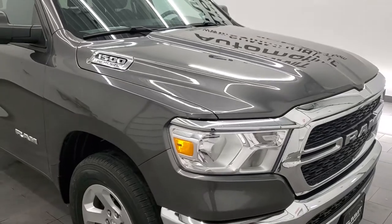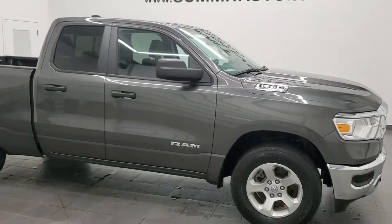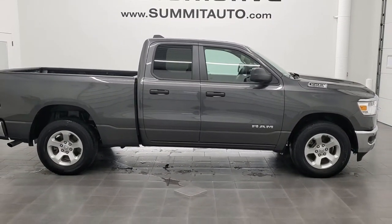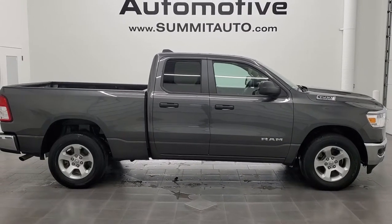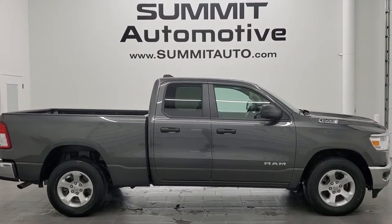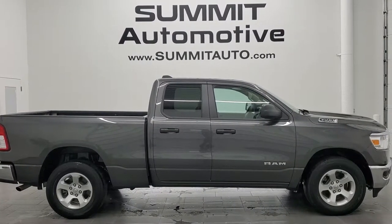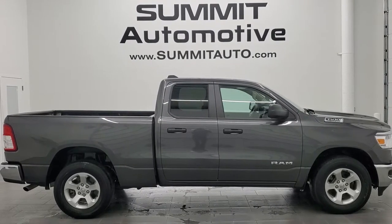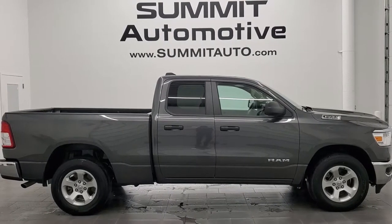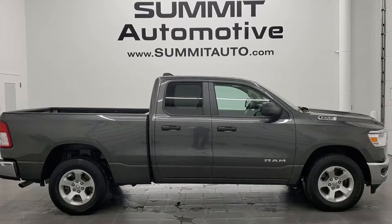I would highly recommend this truck from a quality and condition standpoint. To see more pictures of this truck or one of our other 450 new and used cars, trucks, SUVs, minivans, wranglers, half tons, three quarter tons, one tons — you name it — go to www.summitauto.com. Full pictures and descriptions of every single vehicle from two locations, all at summitauto.com. And if you'd like to check out more HD videos, you can go to youtube.com/summitauto. Remember to like, subscribe, and share on this video and all the videos you see there. Click the bell notifications — you'll get updates on the videos we do each and every day here at Summit Automotive.